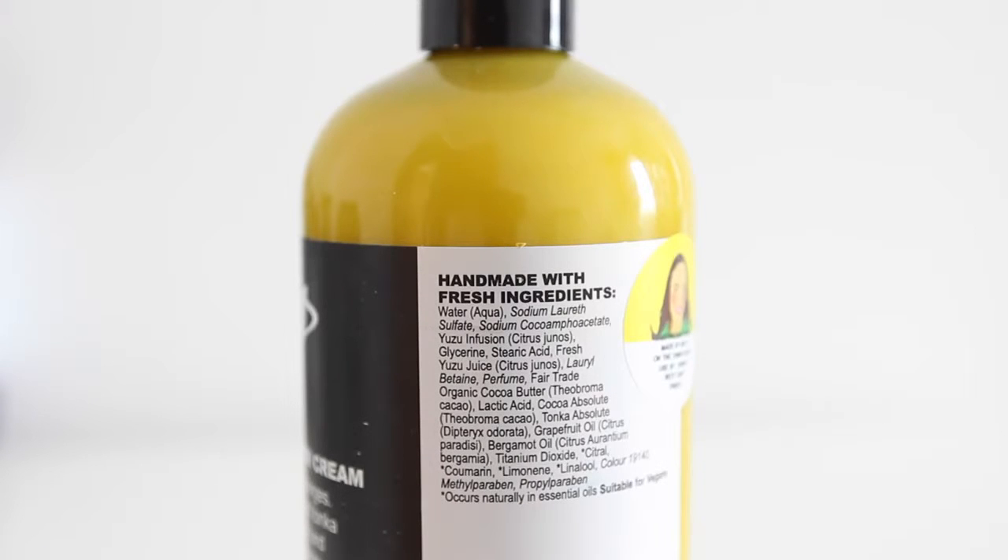This one is the Yuzu and Coco Moisturising Shower Cream. It says it smells like chocolate oranges, though everything smells different in the store. Yuzu infusion, fresh yuzu juice - yuzu is apparently some sort of fruit - coco butter, tonka absolute, grapefruit oil, bergamot oil. So it's got those sort of deep notes to it, but you get this sort of real nice hint of like fruit on top. You smell citrus things and then the deep things come through. This is really nice. Like bright yellow shower gel - I bet that turns my skin bright yellow. I'm gonna look like a Simpson.